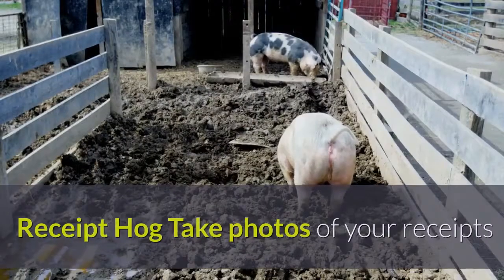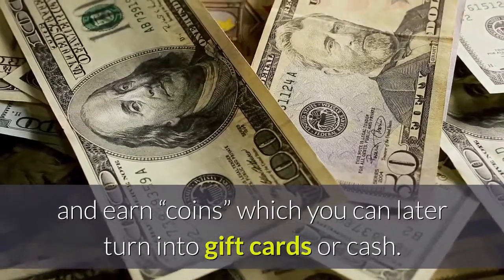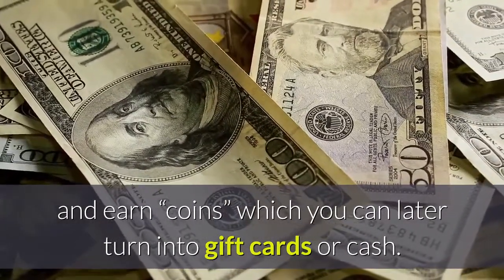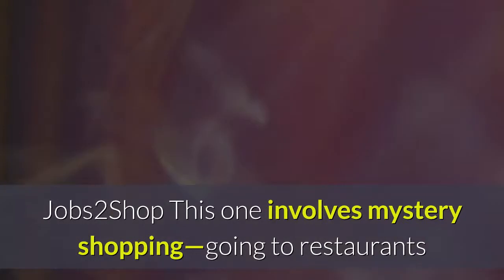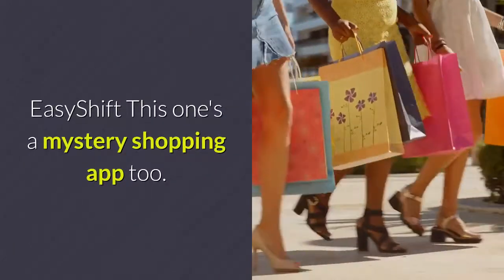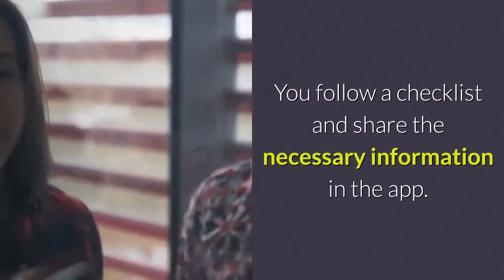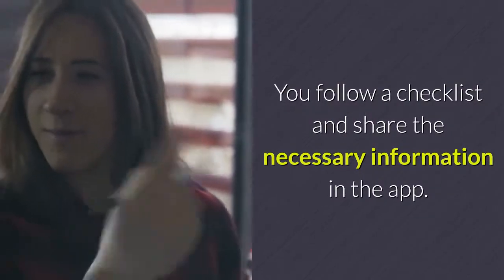Receipt Hog: take photos of your receipts and earn coins, which you can later turn into gift cards or cash. Jobs to Shop: this one involves mystery shopping — going to restaurants or stores and giving feedback. Easy Shift: this is a mystery shopping app too; you follow a checklist and share the necessary information in the app.